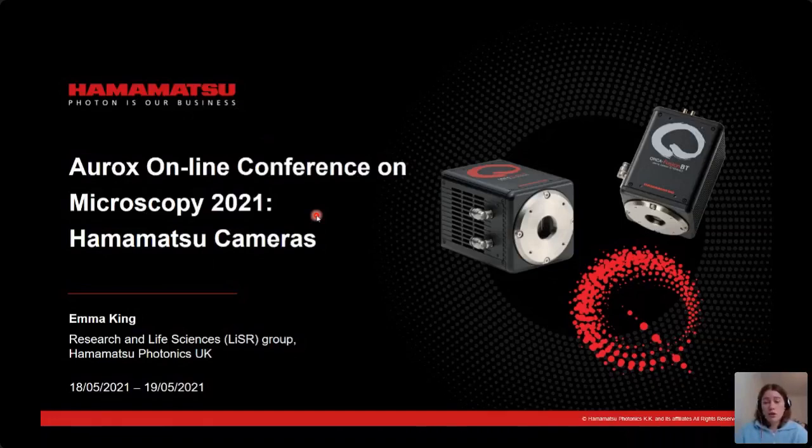Today I'm keen to give you a crash course on our scientific cameras, focusing on the Orca Fusion and the Orca Fusion BT. When speaking about the cameras, you'll hopefully all know that high sensitivity is key to getting those good quality images — this is the ability to discriminate between the signal of interest and your background. These two most recent Hamamatsu cameras can show a real benefit to the quality of the results produced in your scientific imaging applications.